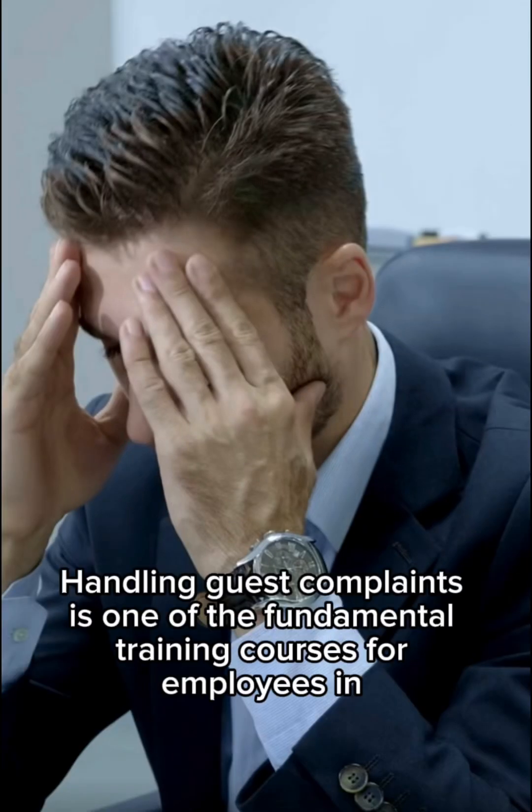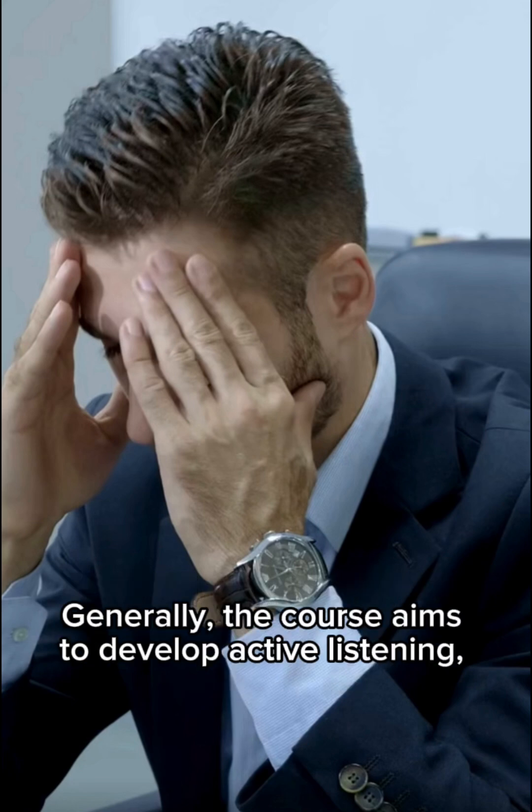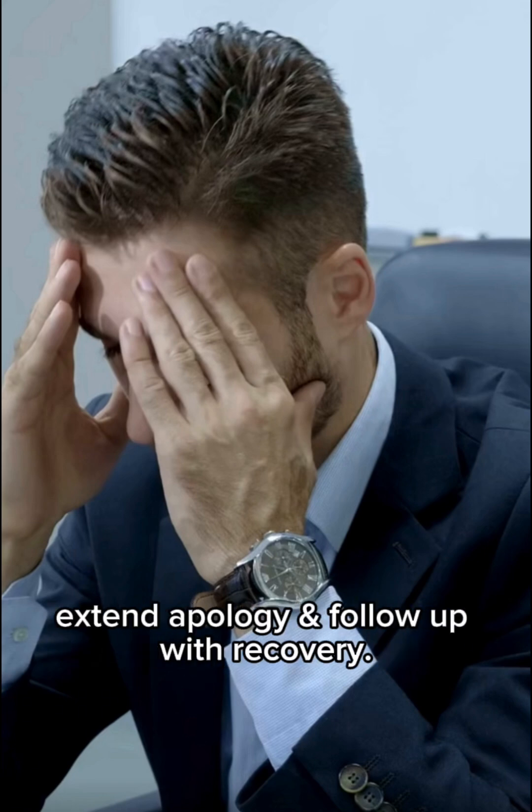Handling complaints. Handling guest complaints is one of the fundamental training courses for employees in frontline serving guests. Generally, the course aims to develop active listening, give full attention, show empathy, take notes, extend apology and follow up with recovery.